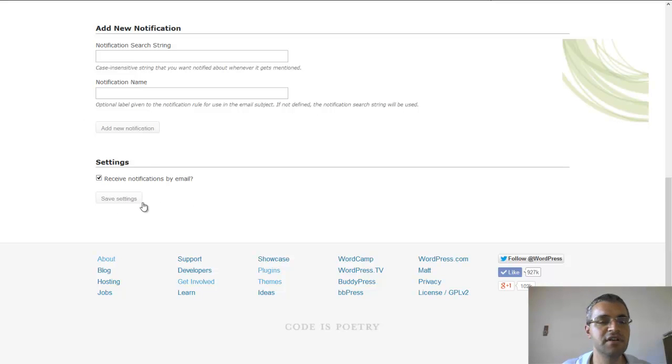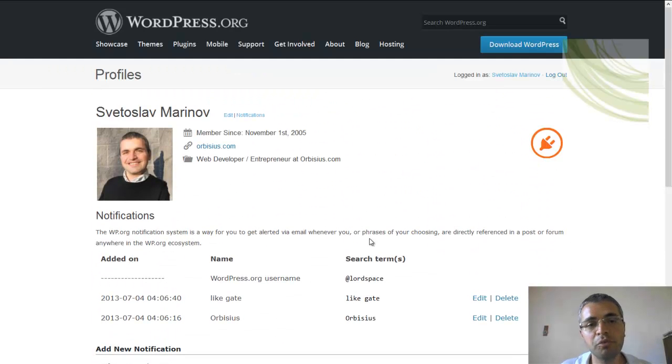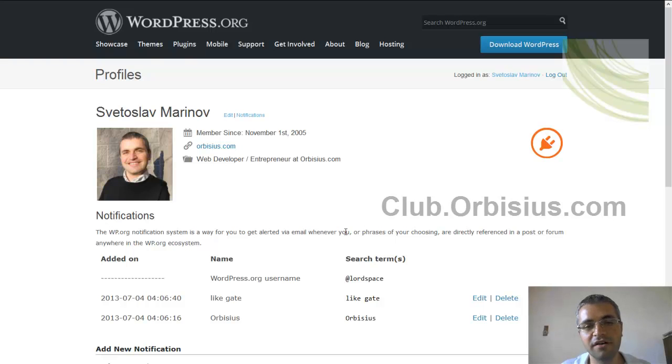The settings have to be saved and that's about it. If you want to know what plugins we have developed so far, go to club.rubisius.com. Thanks and have a great day.